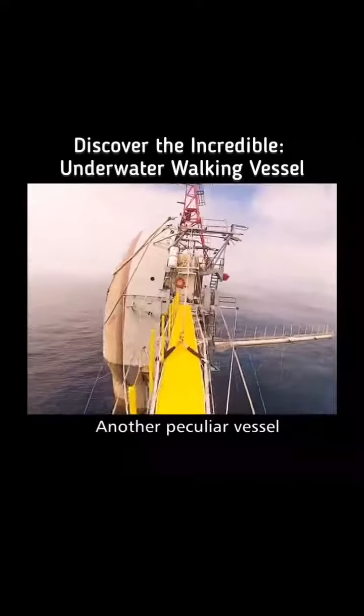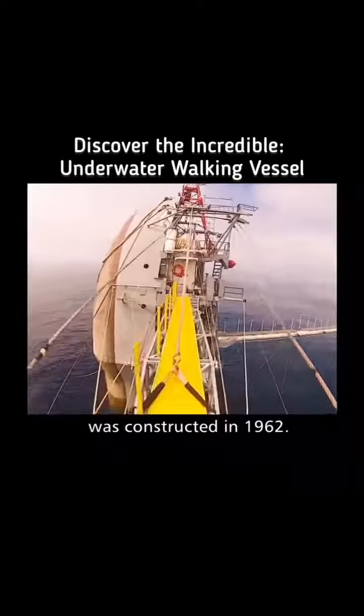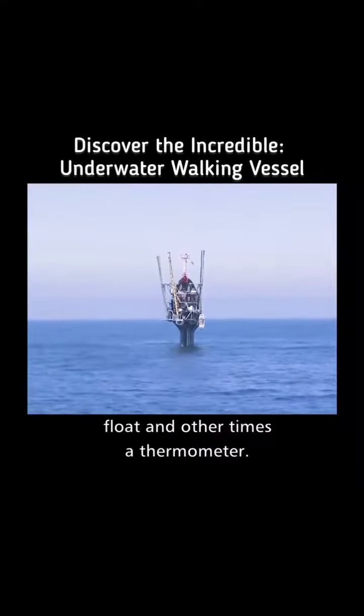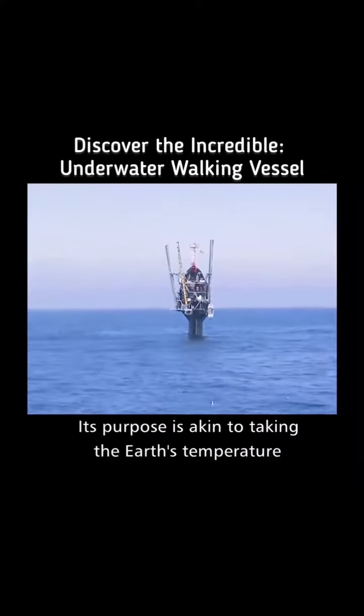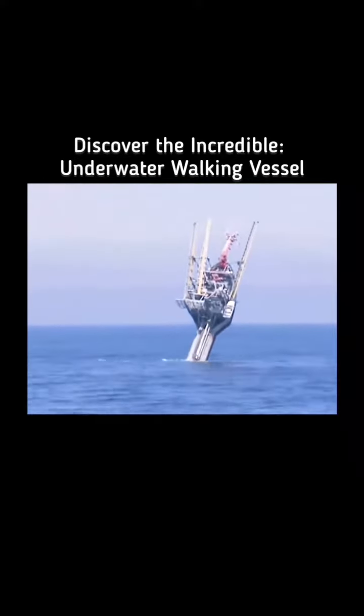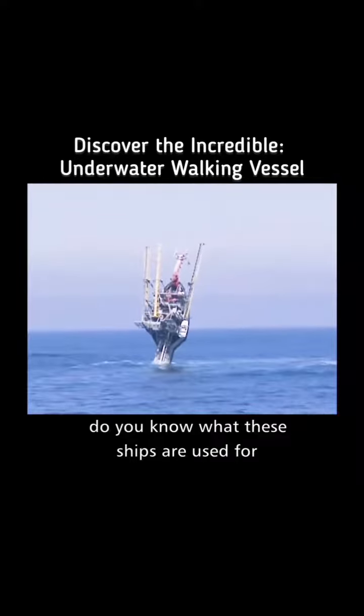Another peculiar vessel, the Flip Ship, was constructed in 1962. It sometimes resembles a fishing float, and other times a thermometer. Its purpose is akin to taking the Earth's temperature, as it is inserted upside down into the ocean during operations. So, do you know what these ships are used for?